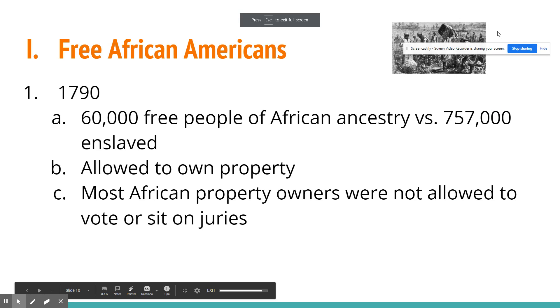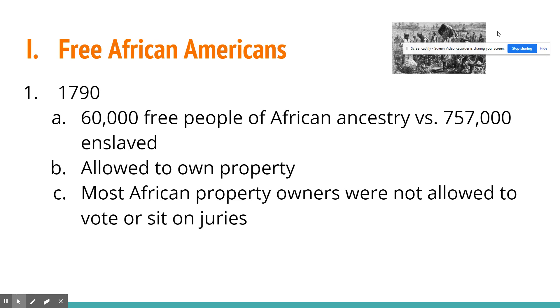By 1790, there were 600,000 freed people of African ancestry versus 757,000 enslaved people. Remember, the first slave ship we believe came over in 1619, so almost 200 years later we have a massive number of enslaved people and relatively few freed African people. If you were a freed slave or freed African, you were allowed to own property, but most property owners were not allowed to vote or sit on juries. They did not get those rights until after the Civil War, briefly during Reconstruction — but once Jim Crow took over, they lost those rights again.